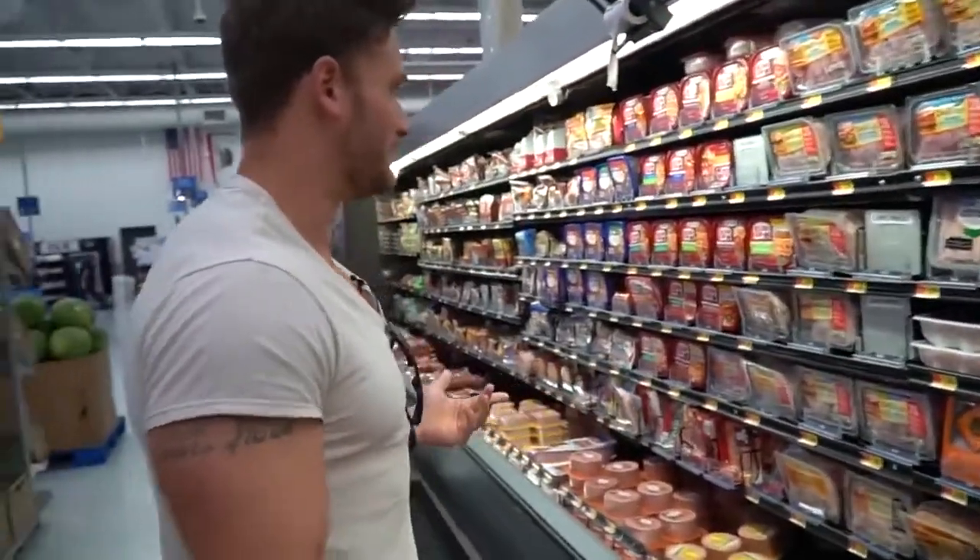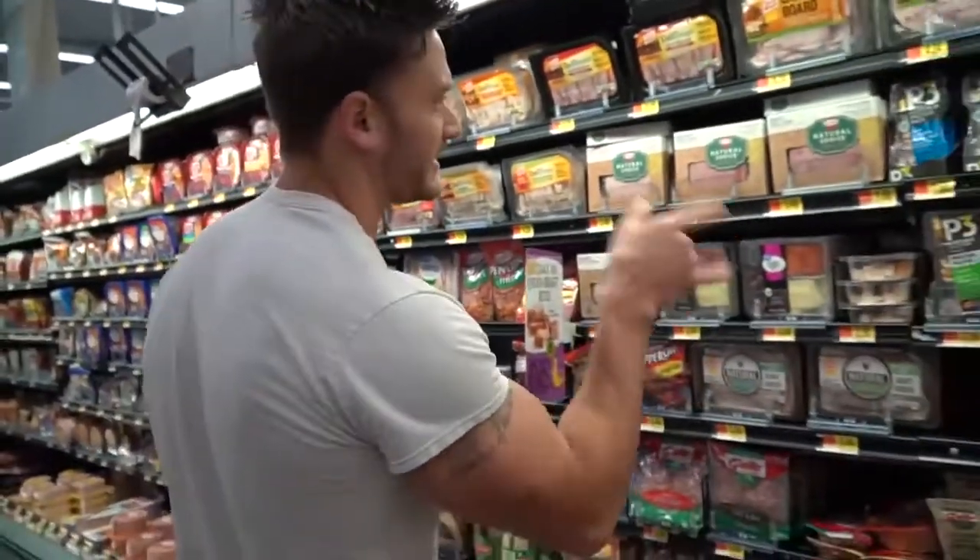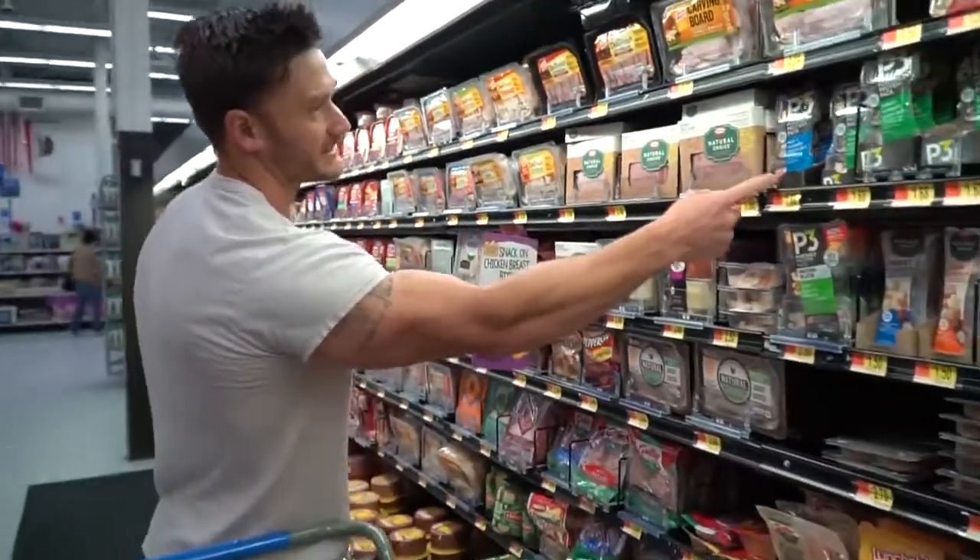Let's see what we've got in the way of deli meat. The keto world is actually starting to get more of the little keto snacks now, which is cool.